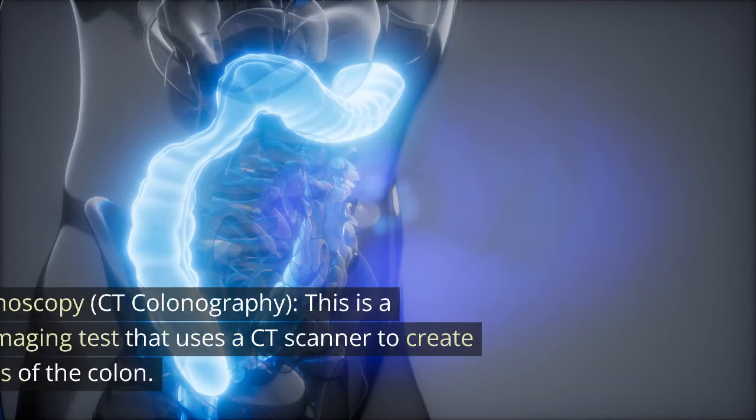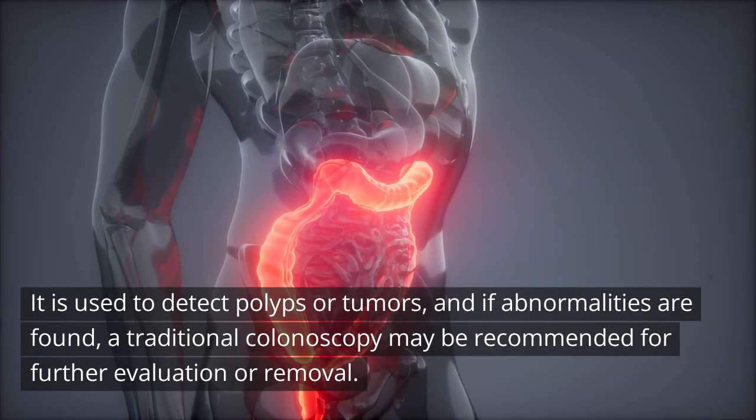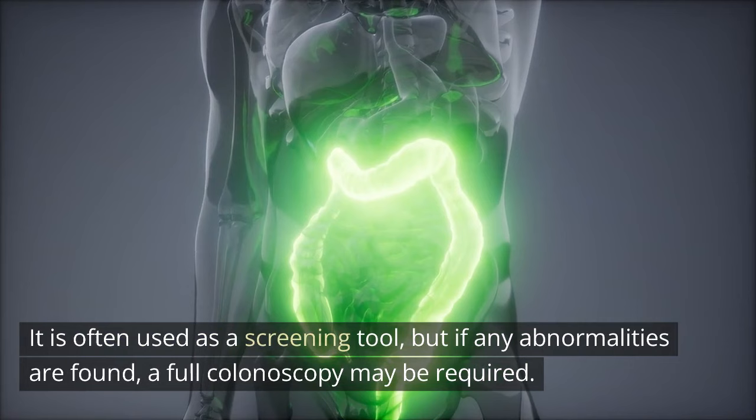5. Virtual colonoscopy — CT colonography. This is a non-invasive imaging test that uses a CT scanner to create detailed images of the colon. It is used to detect polyps or tumors, and if abnormalities are found, a traditional colonoscopy may be recommended for further evaluation or removal. 6. Flexible sigmoidoscopy. This procedure is similar to a colonoscopy but focuses on the lower part of the colon and rectum. It is often used as a screening tool, but if any abnormalities are found, a full colonoscopy may be required.